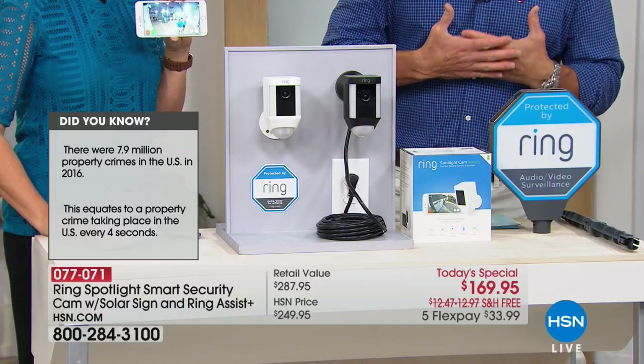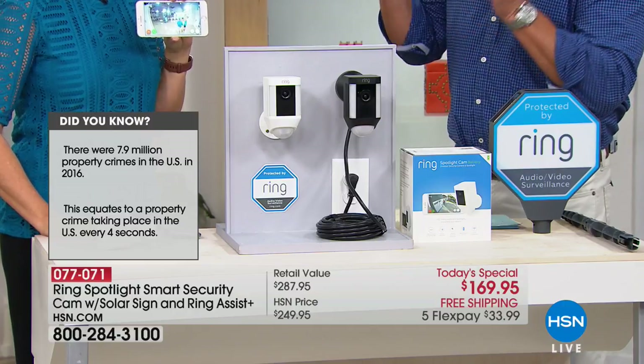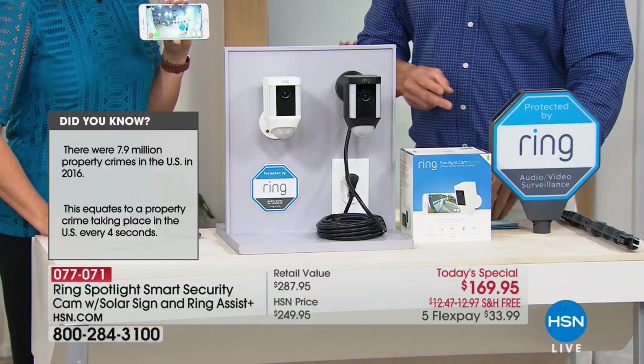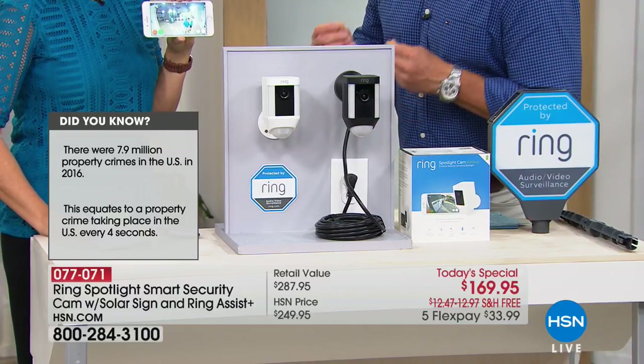We're giving you Ring Assist Plus, which is a $40 value. That gives you an extra two years on the warranty for a total of three. And we even have a dedicated customer support line for HSN customers only.